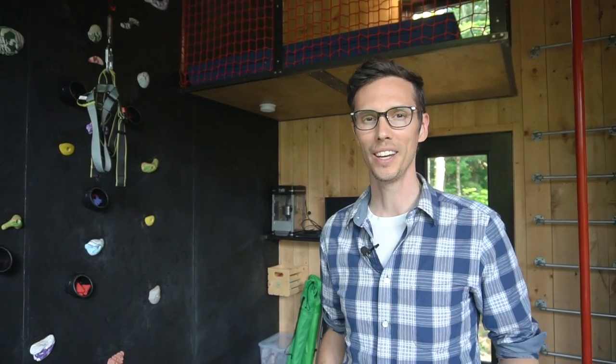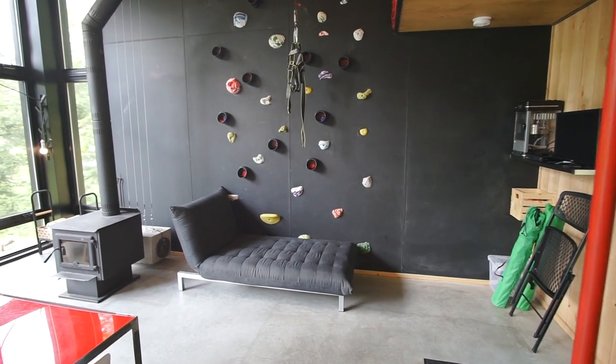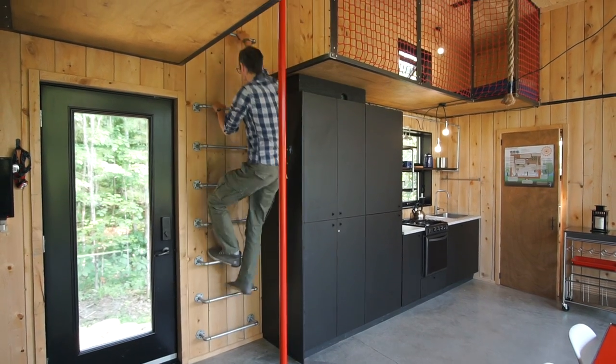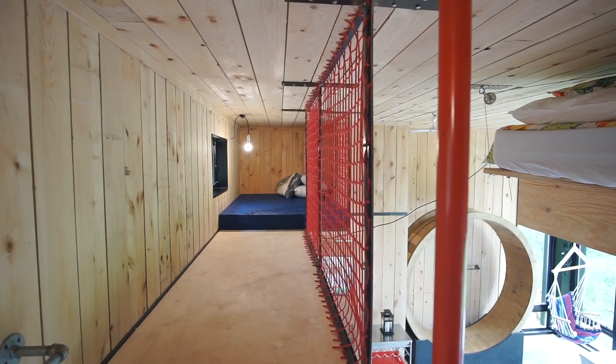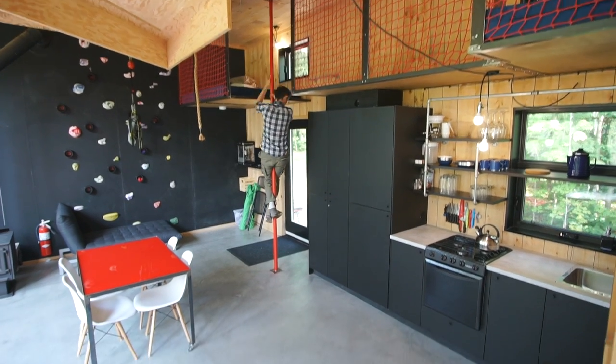If you get bored of climbing and playing, there's also a lounging chair, a TV, and a popcorn machine for relaxing. Another cool feature is the wall ladder that leads up to two small lofts that can be used for hanging out or as sleeping lofts — they both have mattresses in them. To come down you can use the ladder or the fireman's pole.